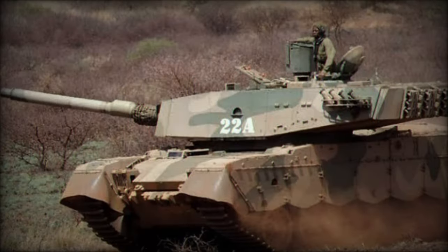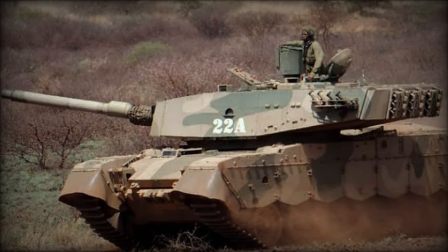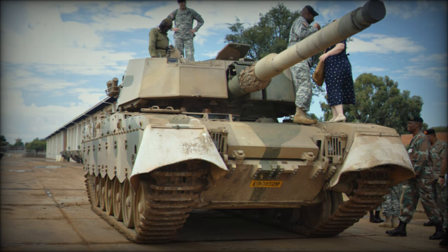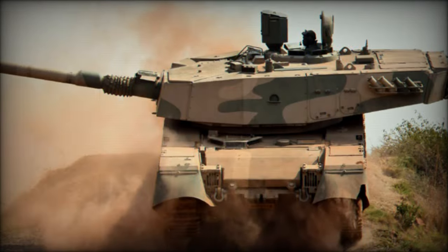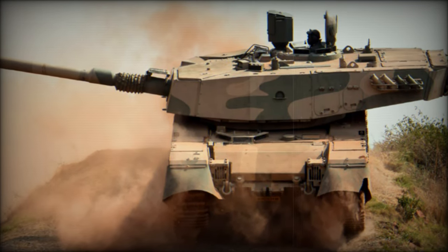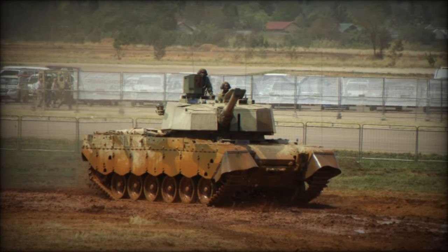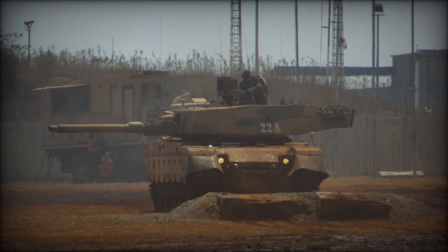At the Africa Aerospace and Defense AAD 2024 exhibition, the South African National Defense Force (SANDF) showcased its impressive range of military vehicles, including the Oliphant Mk2 main battle tank. Alongside the Ratel infantry fighting vehicle and the Rooikat armored reconnaissance vehicle, the Oliphant Mk2 represents the SANDF's ongoing commitment to maintaining a formidable armored force.